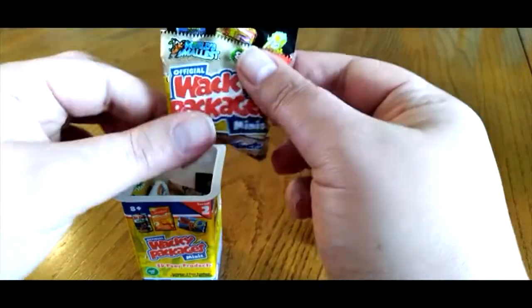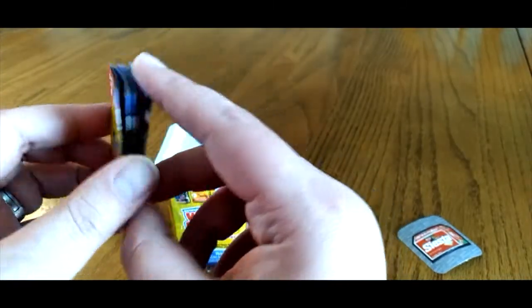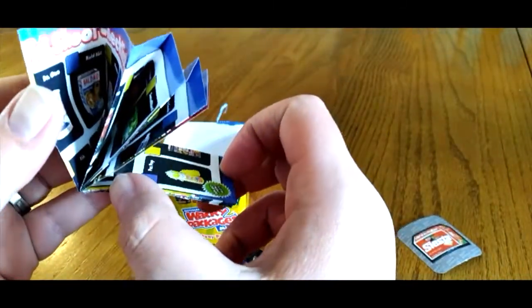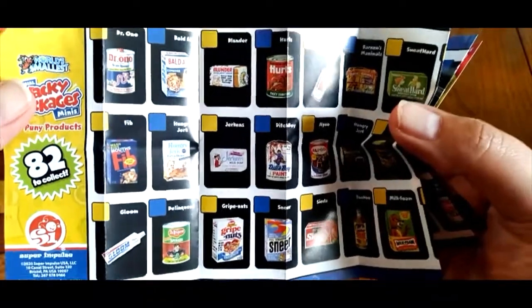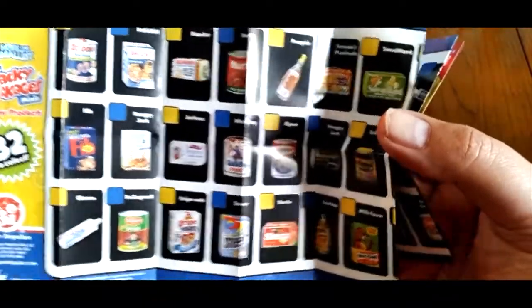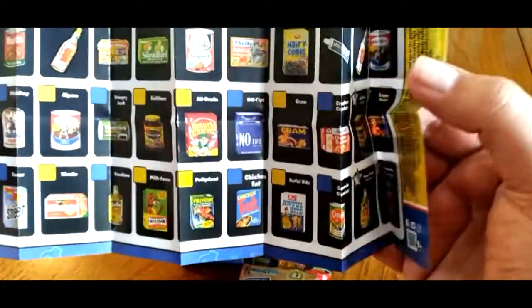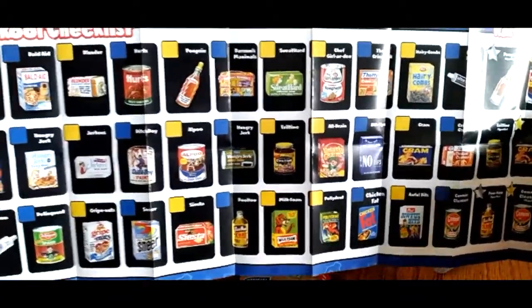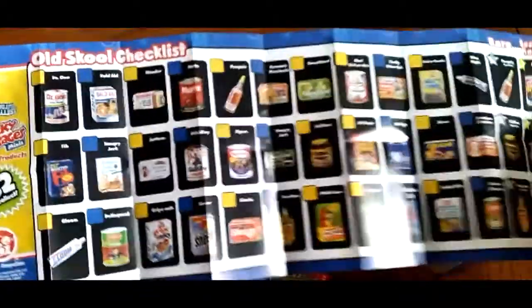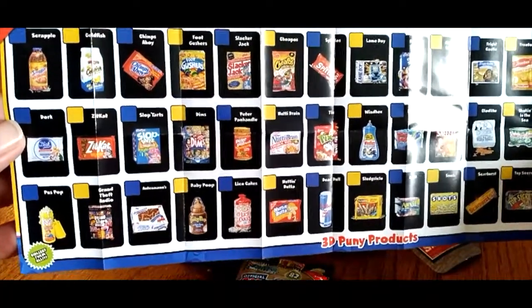Here's a blind one — this is our collector's guide. Let's take a look at a few that we can get. This is our new school checklist, and on the other side is our old school checklist.